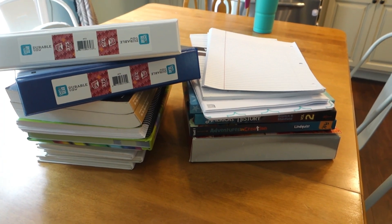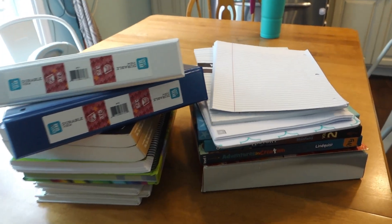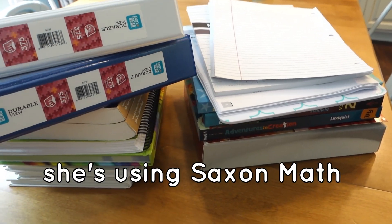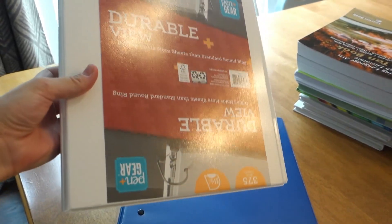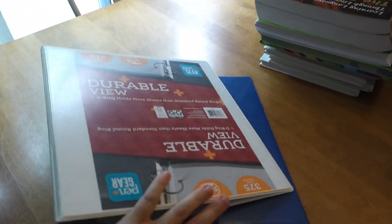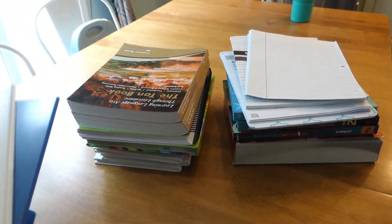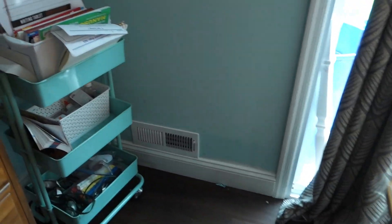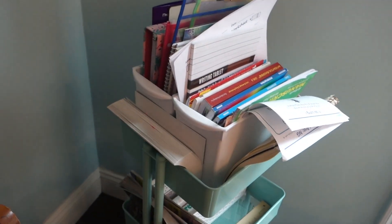So here is pretty much all of our school stuff, except for Madison's math which is in the other room. I got them two new binders — these were four dollars each for a basic Walmart brand binder. I thought I got one-inch binders but these are actually one and a half inch — oh well, those will be fine. Before I go through any of this stuff or try to figure out where to put it, I have to go through this cart and take out everything we're not going to be using.